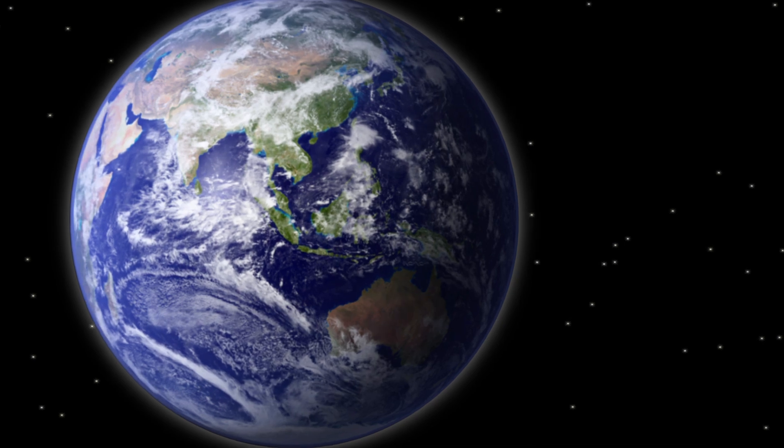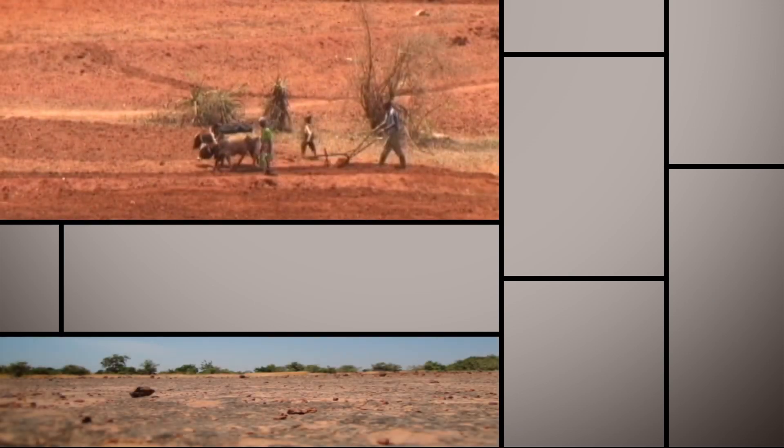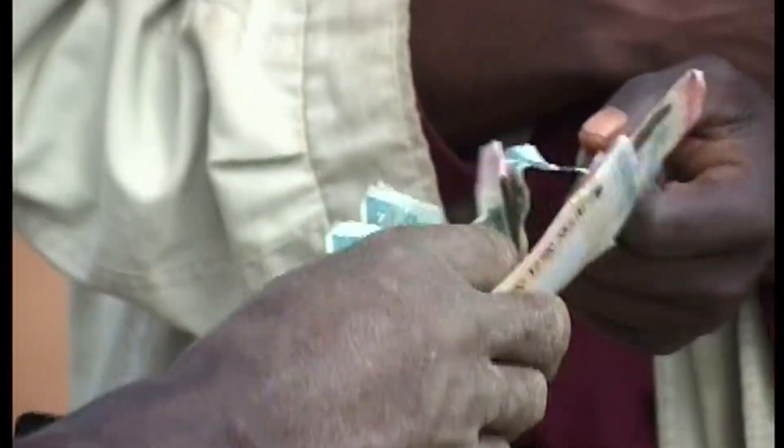The changing climate is hitting agriculture hard, especially in Africa. It brings droughts and floods, pests and diseases. It means poorer crops, less food and lower incomes.